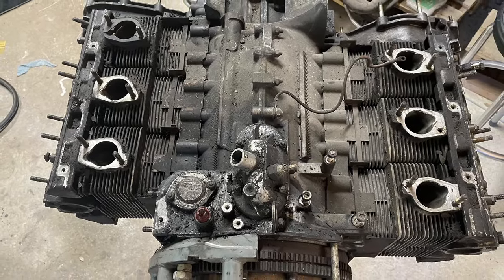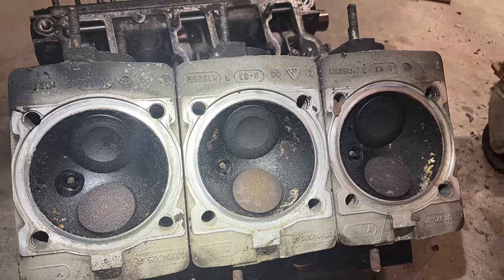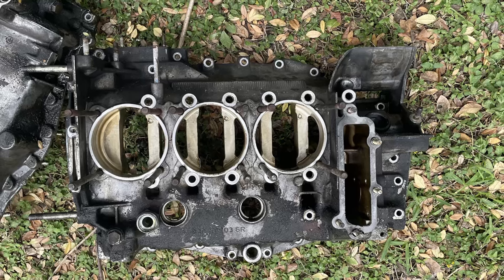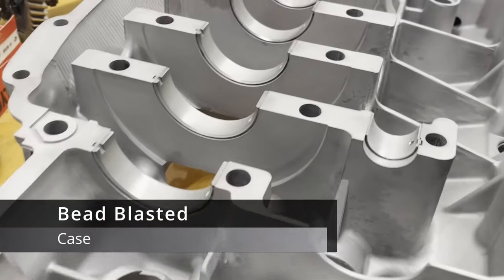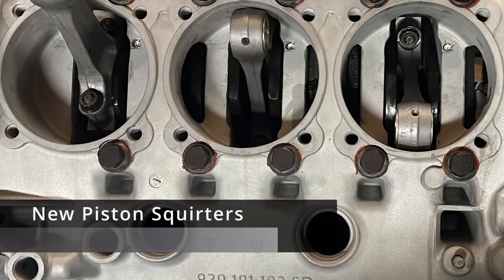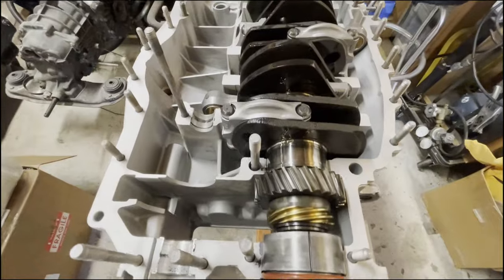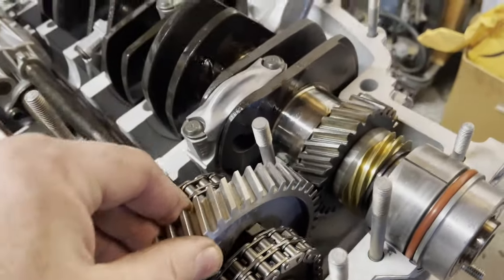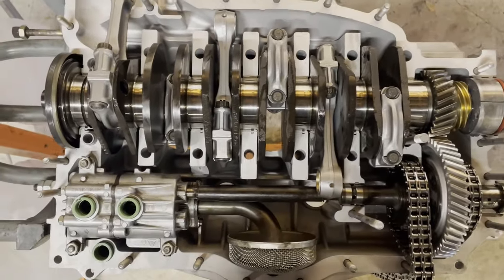So what does all this work look like? Let's take a look at this build in a little more detail with some photos and video and a test run of the motor on the stand. Here you can see the bead-blasted case, new piston squirters, magnaflux rods, and new bushings. All new main bearings, rod bearings, and intermediate shaft bearings.